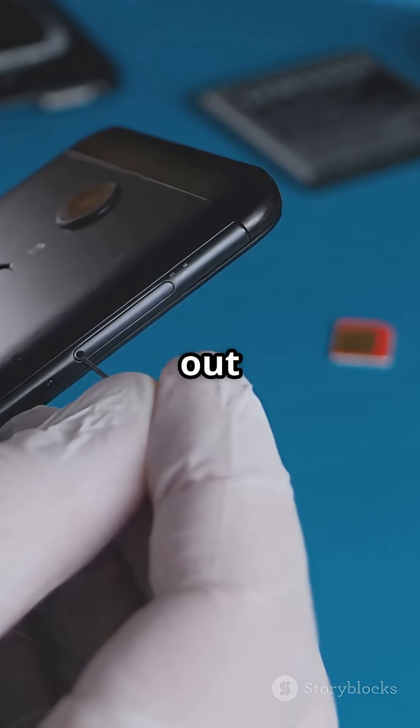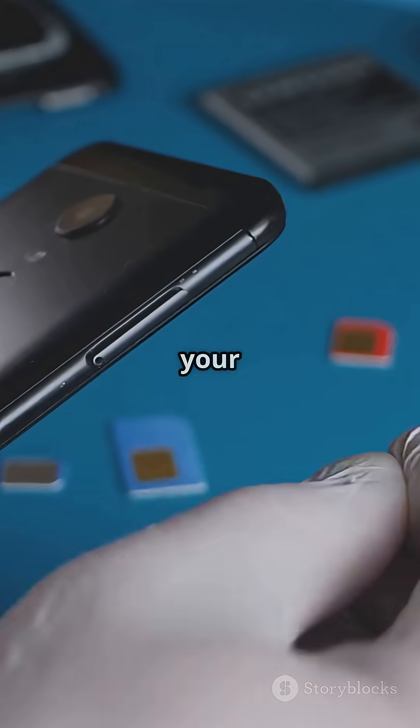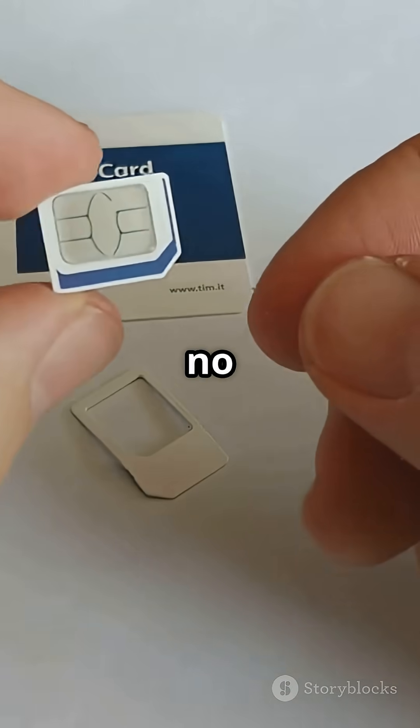So next time you pop out your SIM card, remember — it's the key that unlocks your phone's full power. No SIM, no service.